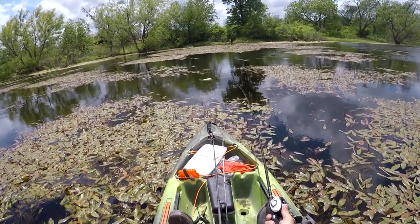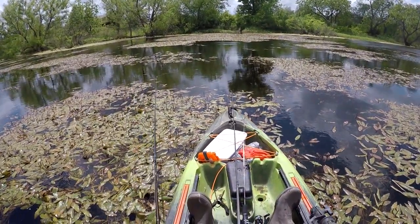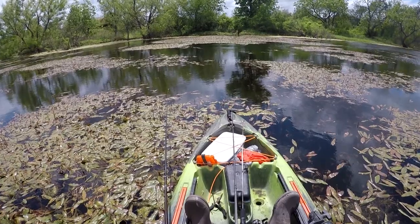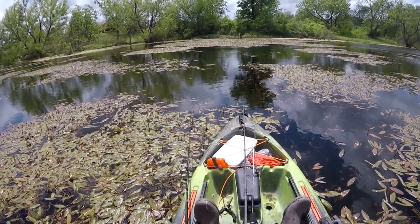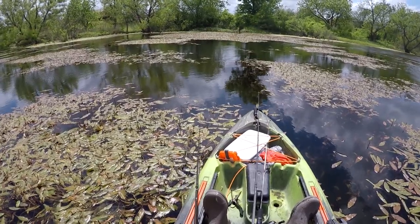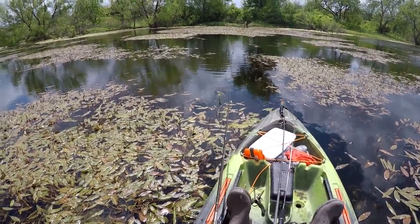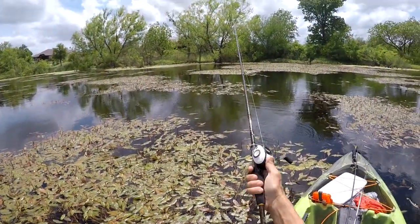Let's see if we can do that again. That was fun. But like I said, I do want that big one. I want me a giant out of this place. I've caught some good ones, caught some pretty big ones, but I want to get me the giant that I know is living in here somewhere.